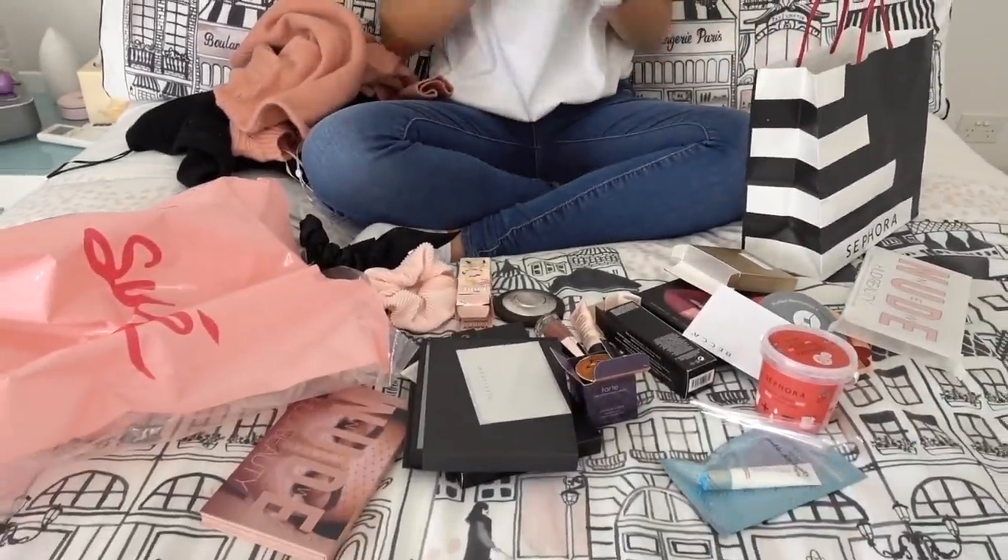So guys, that was everything that I got today. I hope you guys enjoyed this video. I cannot wait to try out all of my new makeup — I am very excited — and wear my new jumpers as well. I hope you guys enjoyed this video and I will see you next time on Grace's Room. Bye for now!